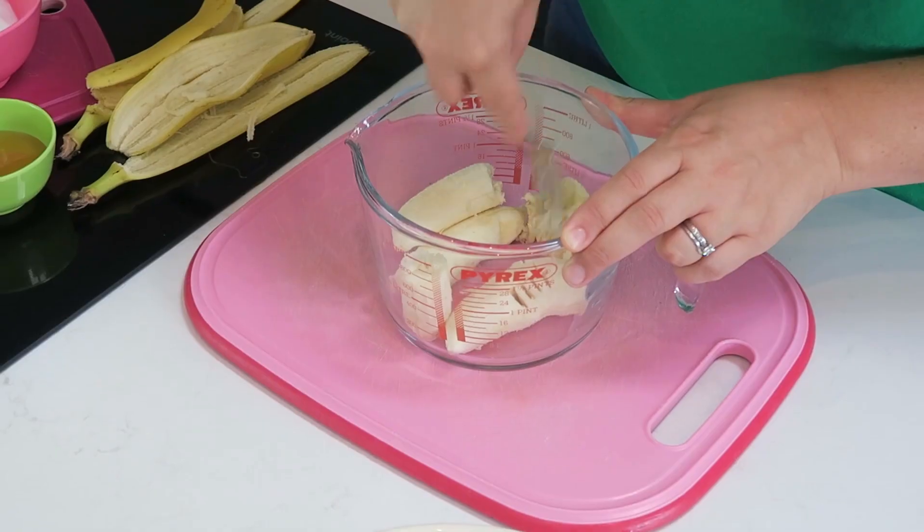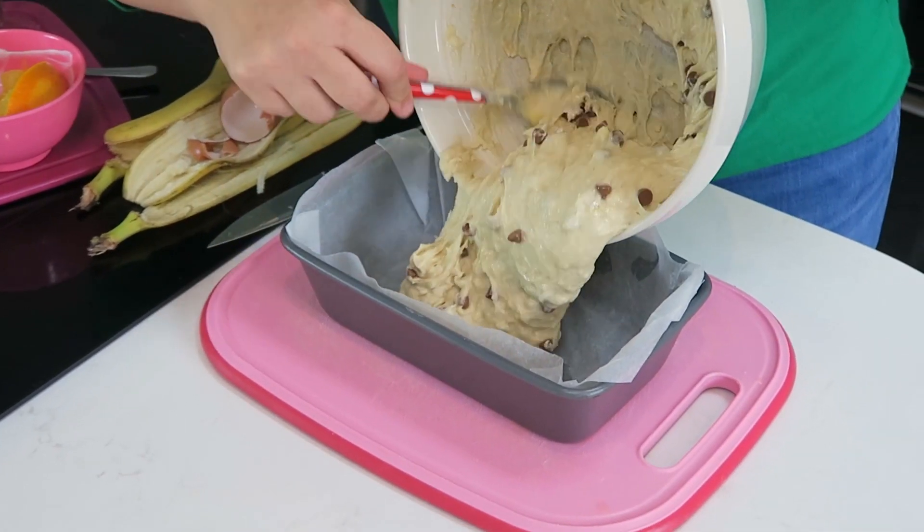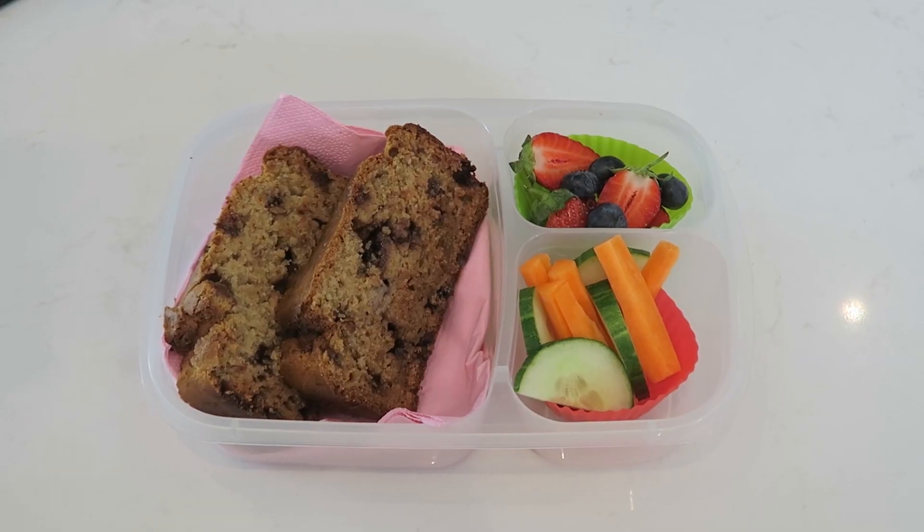Then bananas — never throw away brown bananas. They're an absolute gem when it comes to baking, particularly if the kids are going to be home. A great option is to use them up in some form of banana bread.